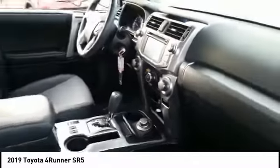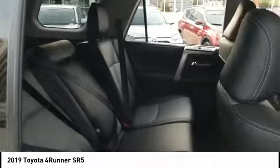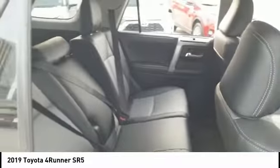Tire pressure monitor, 4-wheel drive, tow hitch, heated mirrors, aluminum wheels, rear spoiler, brake assist, traction control, stability control, daytime running lights.